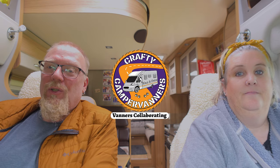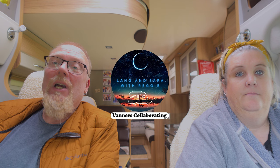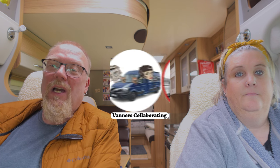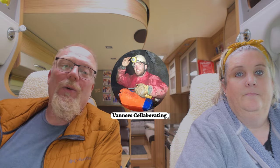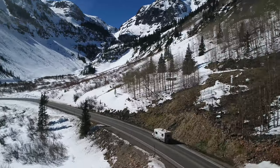Welcome to this month's Vanners Collaboration video. As usual, this video is a collaboration between us and a number of other YouTube channels. They'd all appreciate a view of their video, so why not click on their links down in the description below. What is the title this month? What do you do with your van over winter?